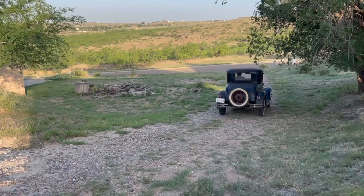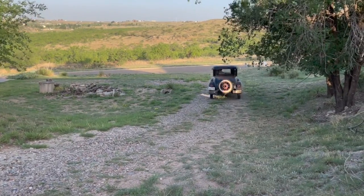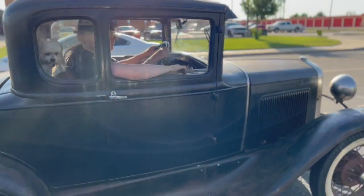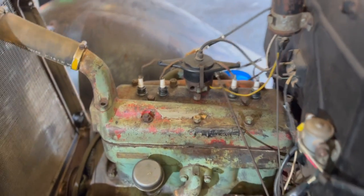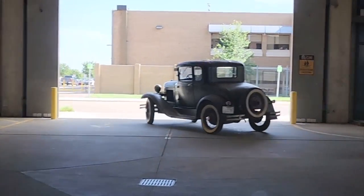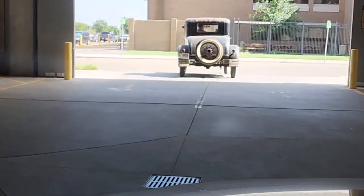Luckily, we're no strangers to Model As. As a matter of fact, I was going to do a video on driving a Model A to work every day as a daily commuter. You're probably wondering how that week of driving to work went — I obviously blew the head gasket. We might not have finished that project, but we're definitely going to finish this one.